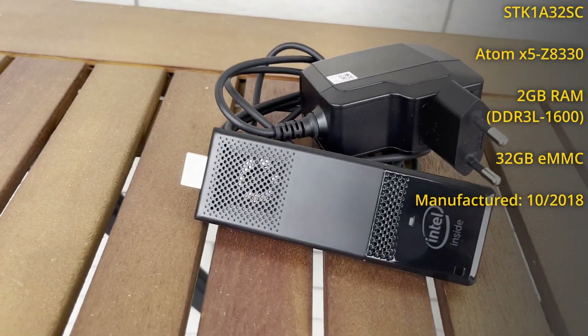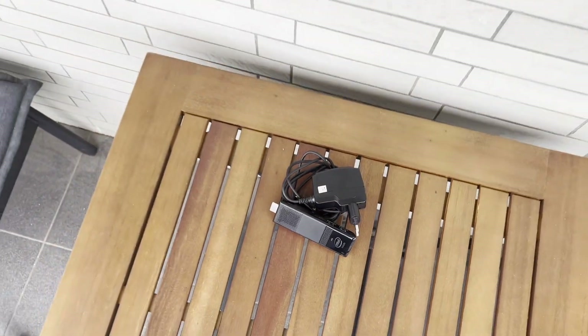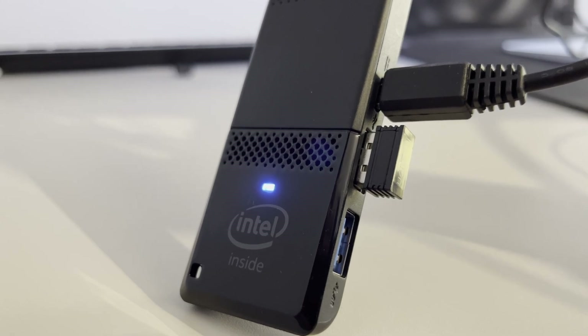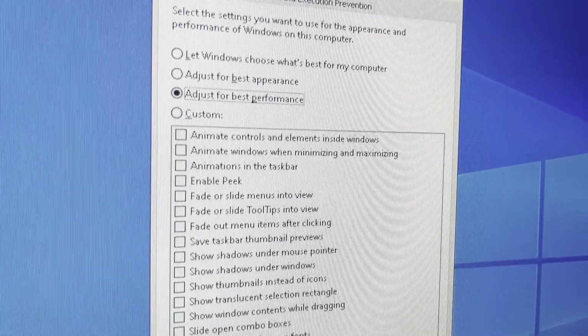My unit came without Windows, so I installed Windows 10 32-bit. I tried to get 64-bit to run on it, but the drivers gave me a lot of issues and without them the stick would crash quite frequently. Since the stick only had 2GB of RAM anyway, I thought 32-bit would not be an issue. Oh boy, was I wrong — more on that later. After installing Windows, I turned off all eye candy and started testing.